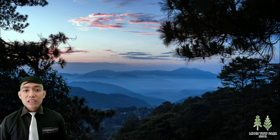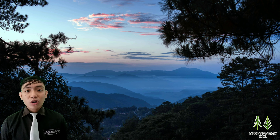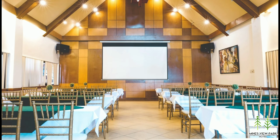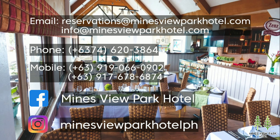So if you want an excellent experience, go to Mindsview Park Hotel. If you want to relax and enjoy the views and the amenities, just go to Mindsview Park Hotel. So what are you waiting for? Book now, and I'm pretty sure you will enjoy all of their offerings and services. For more questions, just follow the social media accounts of Mindsview Park Hotel, or you can email them.